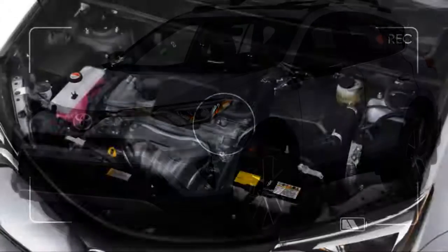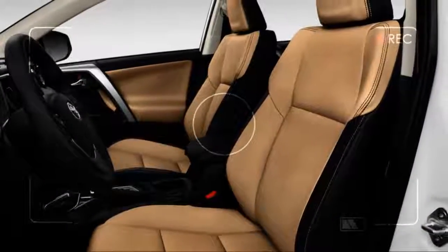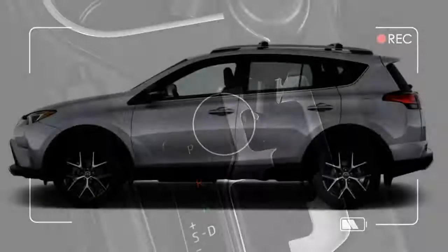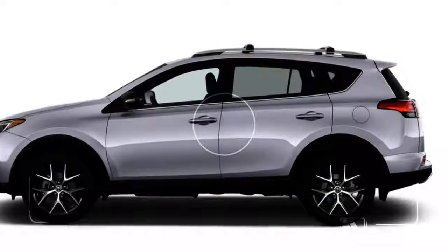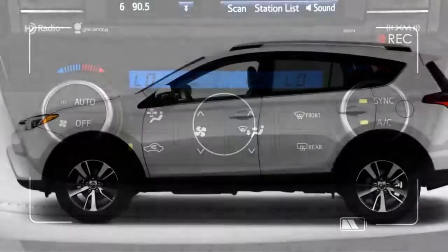The new RAV4 Adventure trim level adds a modest suspension lift to both front and all-wheel drive versions. It's not actually any more capable than before, but the roughly half-inch of extra clearance should help it tackle trails, and maybe curbs, a little better than before. It's joined by newly optional heated seats on the XLE trim level. Additionally, a ruby flame pearl paint color has been added to the palette.